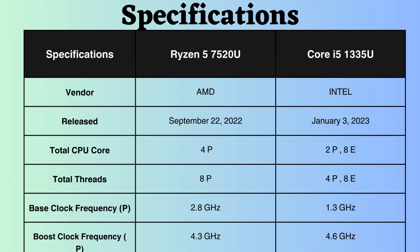The Intel Core i5-1335U was released about four months after the Ryzen 7520U. The Ryzen has four performance cores and eight performance threads, while the Intel processor utilizes a hybrid architecture, comprising two performance cores, eight efficiency cores, four performance threads, and eight efficiency threads.